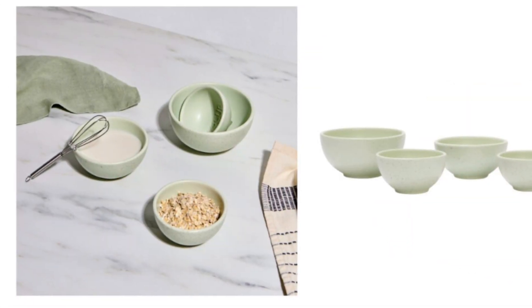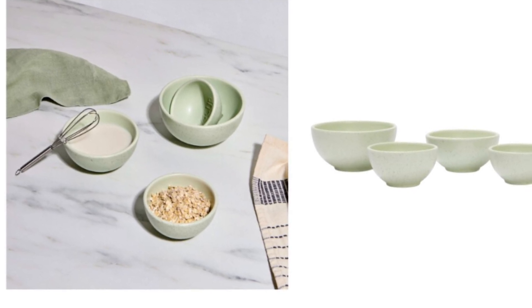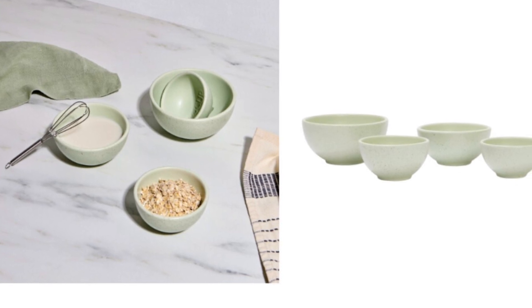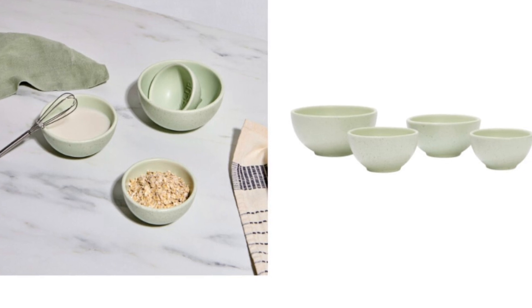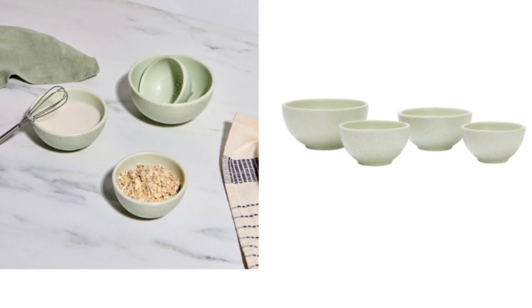Greg Natal Measuring Cups retails for $70. This choice definitely measures up — this must-have kitchenware set helps you perfect your favorite recipes every time. They also double up as nesting bowls, making everything from prep to clean up a breeze.